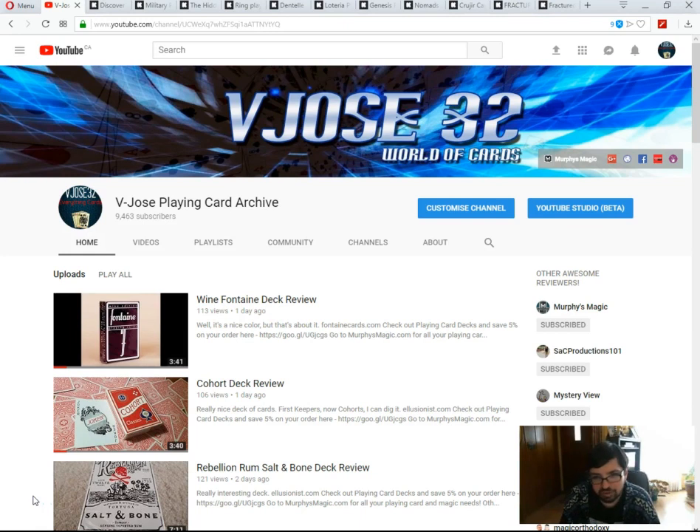Hello everyone, V2ZF2 back here with some 'What's on Deck.' I've already looked at all the new releases from Black Friday, giving you guys a heads up on what was going on. The main story of Black Friday is recolors — everyone seems to be doing recolors. House of Playing Cards just before Black Friday released a new gold NLC deck called the Fort Knox, which has apparently sold out.